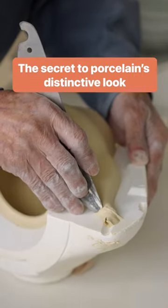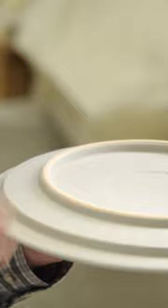Compared to other ceramics, porcelain is more durable and non-porous. So it lasts a long time, and it's easy to clean. It has a distinct white color, and unlike opaque stoneware, some porcelain is translucent.